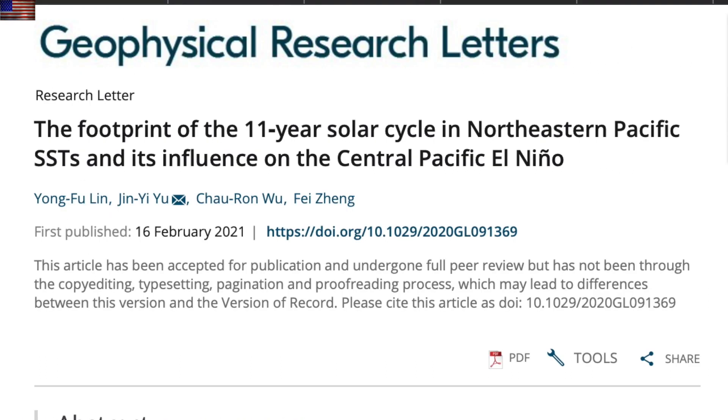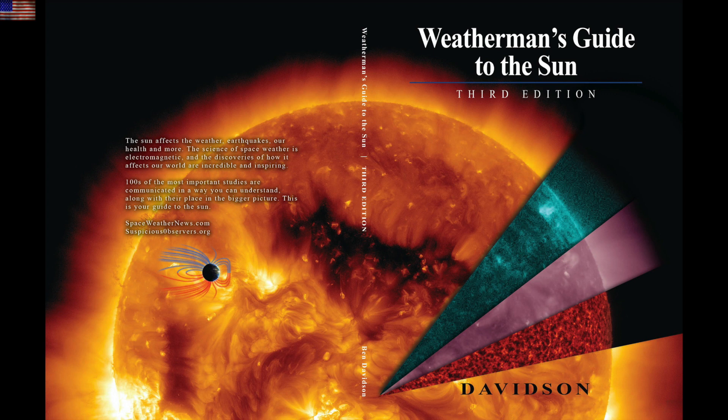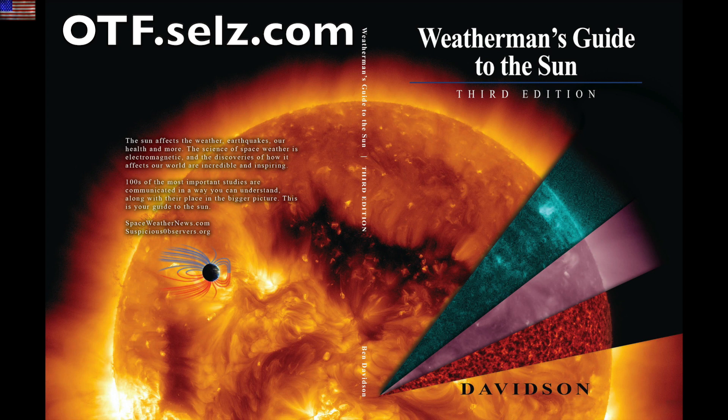Lastly in the climate realm today, another confirmation that what controls sea surface temperatures is the 11-year solar cycle and the severity of the particle forcing during sunspot maximum. As we thoroughly lay out in our textbook, it works the ENSO and the Hadley cell circulation.